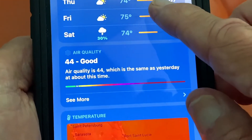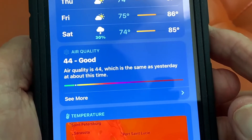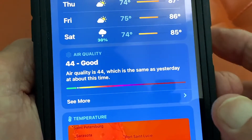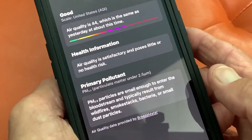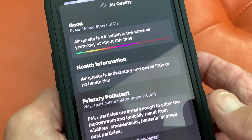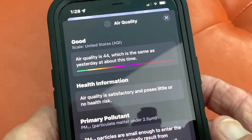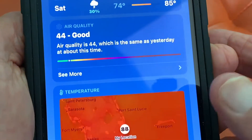And then it shows you the air quality, which is kind of cool. It says air quality is 44, which is the same as yesterday at about the same time. Now, if you want to see more, you can click here, and it brings up this page and gives you even more information about pollutants and general health and other information. It says it's good. Today is good. So if you want to get out of that and go back, you just click here. It brings us back here to air quality.